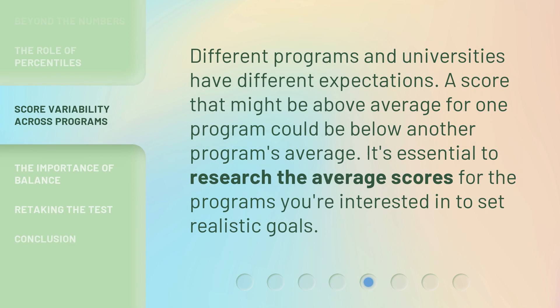Different programs and universities have different expectations. A score that might be above average for one program could be below another program's average. It's essential to research the average scores for the programs you're interested in to set realistic goals.